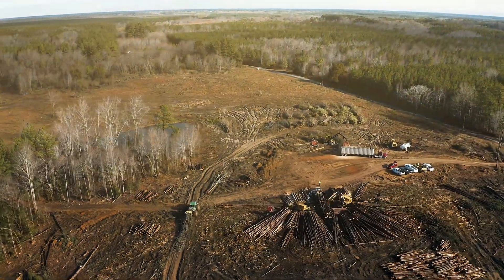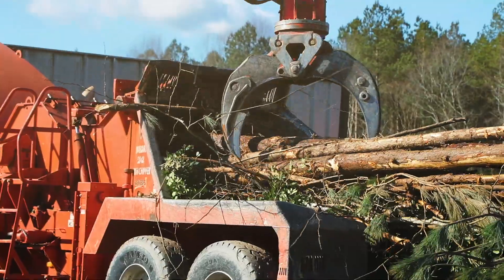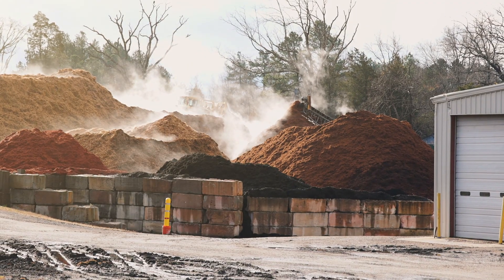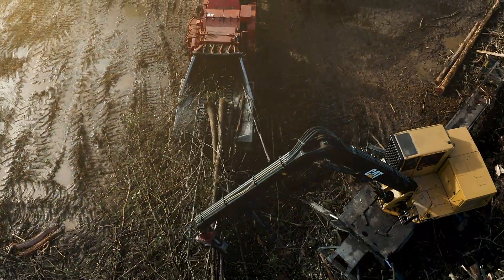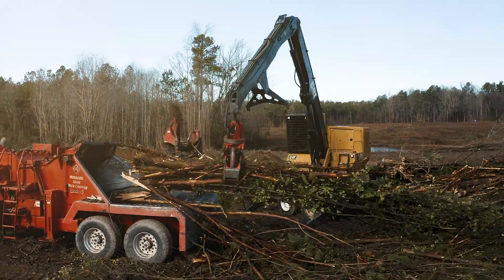We were logging, merchandising the timber, producing mulch with the byproduct, and as that evolved some fuel plants came available to produce power for Dominion Power. So we started buying chippers and replacing some of our grinders with drum chippers on our jobs to produce fuel chips for local markets in our area.